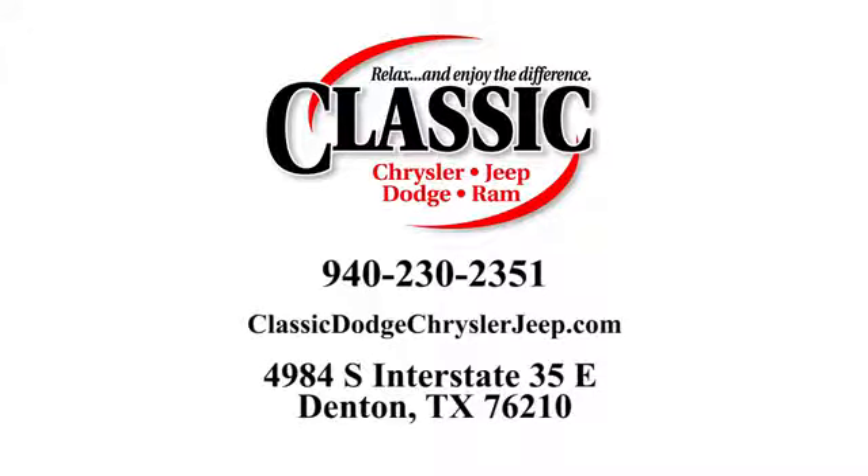Bluetooth wireless audio streaming, push button start, dual zone climate control, Mazda Connect, multi-function steering wheel, manual tilting steering column, automatic transmission, aluminum wheels, gas pressurized shocks, and LED low and high beam headlights.